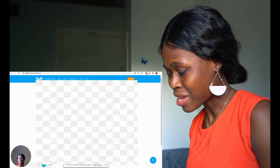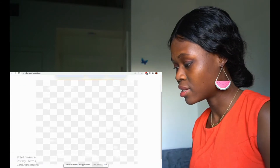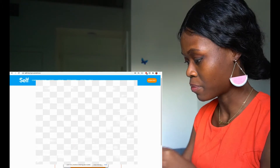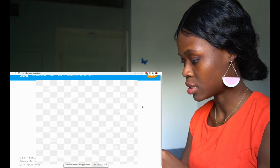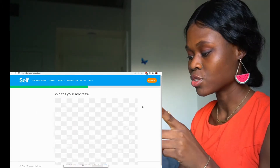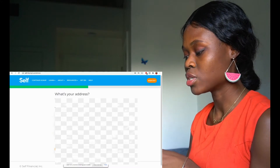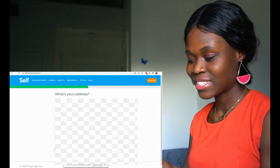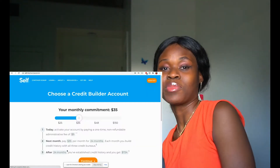It says it could not verify my address — probably because I missed the city. It recommended an address, so I'll go with that. Now it says: what's your address? We need a valid US address to help verify your identity.